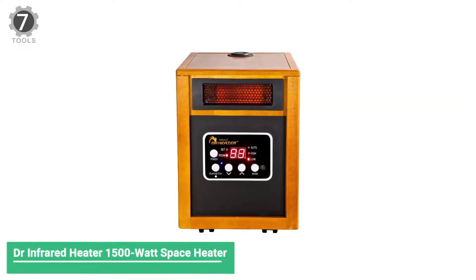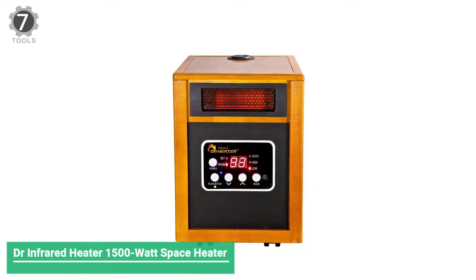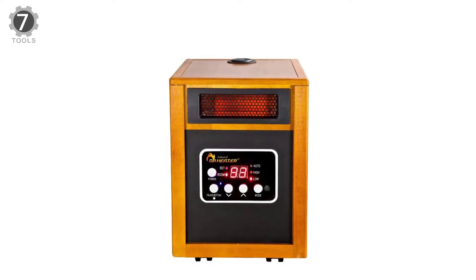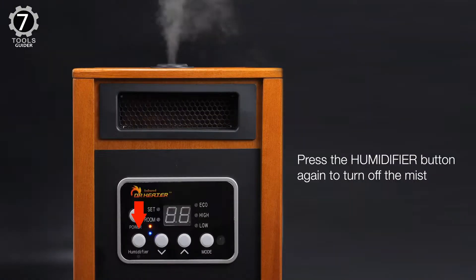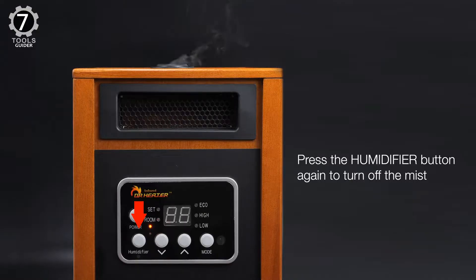Number 7: Dr. Infrared Heater 1500 Watt Portable Space Heater. The Dr. Infrared Heater 1500 Watt Portable Space Heater works similarly to sunlight by warming objects rather than air. The infrared heat feels natural and is energy efficient, using 100% of the heat produced, which creates almost no loss in heat transfer at a low cost.